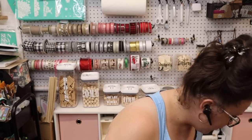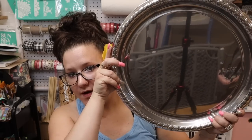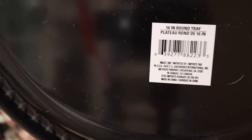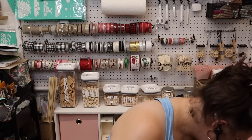Next I got this 16-inch round tray — it's in the party section. My thought was like painting it and doing like a sign on it.